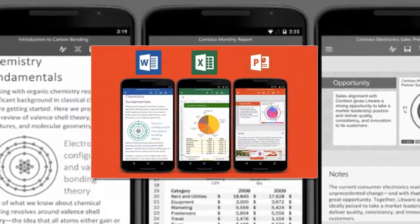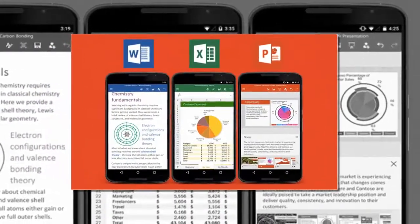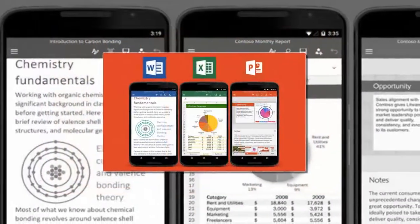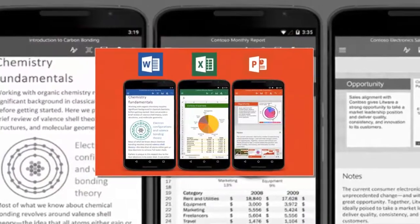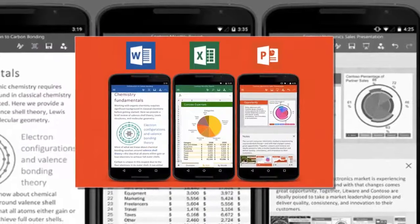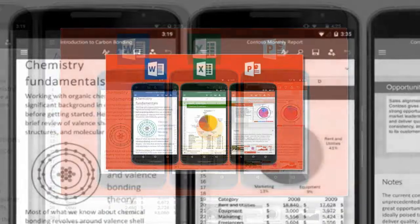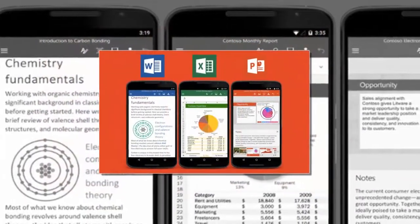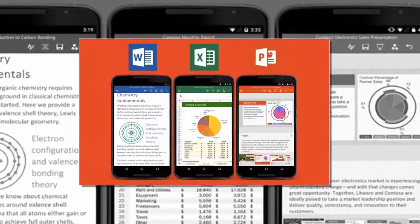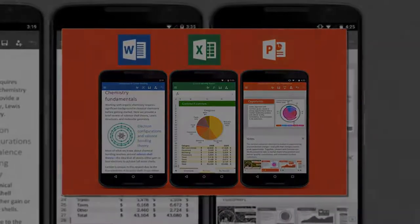Despite several other models having Google Play Store access, Google and Microsoft haven't officially announced the latest development. However, as folks at Chrome Unbox spotted, the Microsoft Office suite of Android apps now appears to be available for all Chromebooks with Google Play integration. Some Reddit users have also confirmed the advancement, with one Redditor noting that the Microsoft Office suite for Android — including OneNote, Word, PowerPoint, and Excel — is now available on Chromebooks.